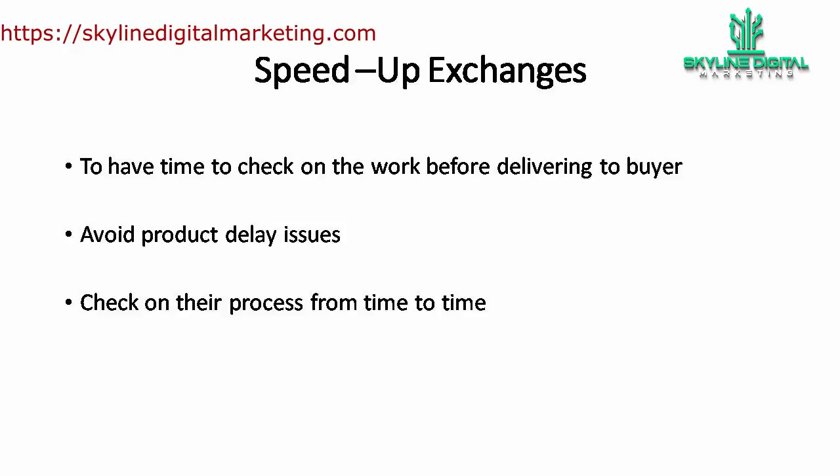Schedule yourself to check on the working process from time to time so that you can give advice if the process is slow, or if your talent encounters problems he's not able to resolve himself. Do not hesitate to help your talent — a little help from you may mean a lot to them. It is not just about saving you from late deliveries, but also about building your reputation amongst them to earn their loyalty.